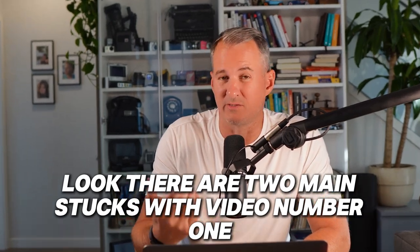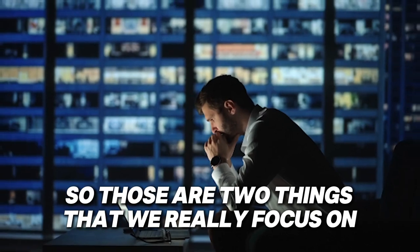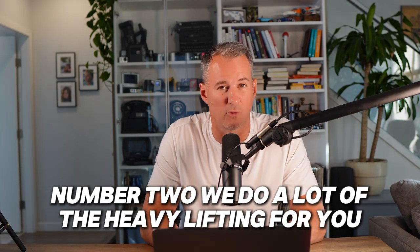There are two main sticking points with video. Number one, it's very time consuming. And number two, it's costly. So those are two things that we really focus on to crush those metrics — making it, number one, very cost effective, and number two, we do a lot of the heavy lifting for you.